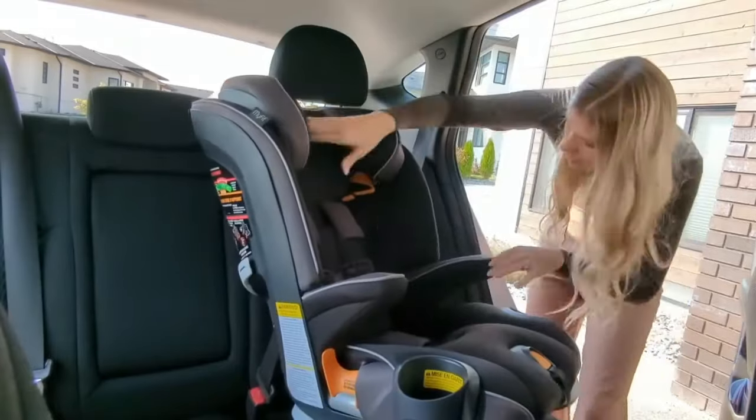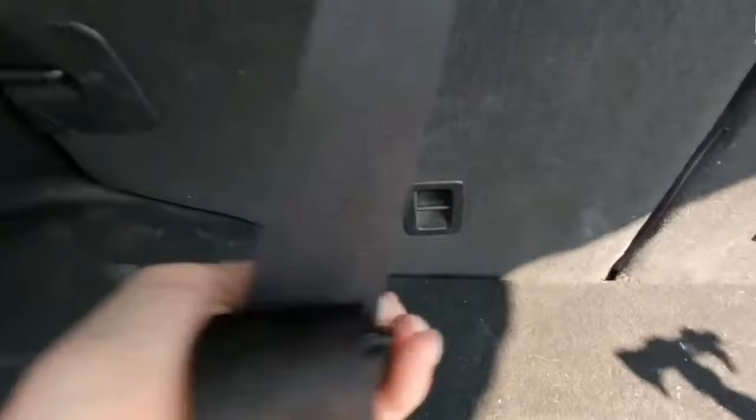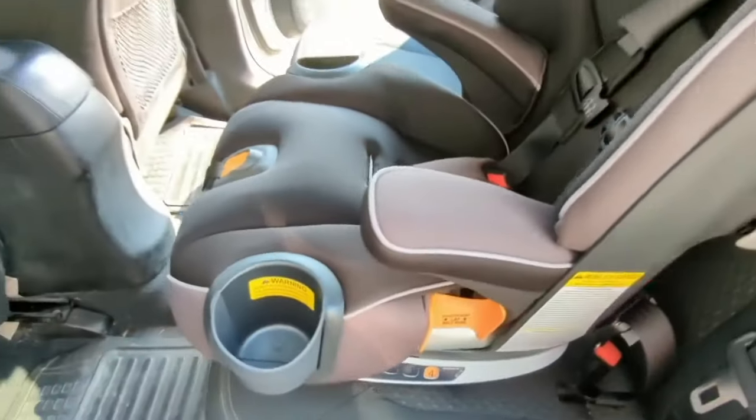There are also premium ISOFIX fasteners and a locking system for reliable fixation of the seat in the car so that it does not shift on bumps. Plus, there are two removable cup holders that are easy to clean.